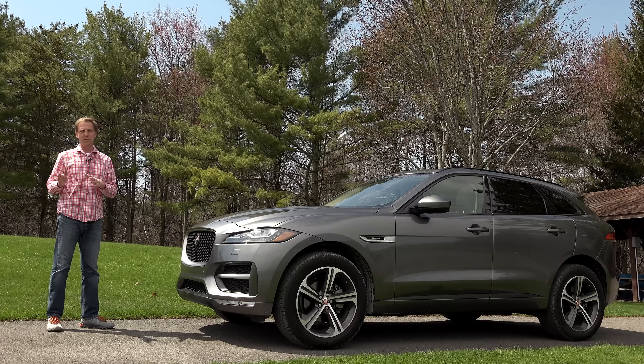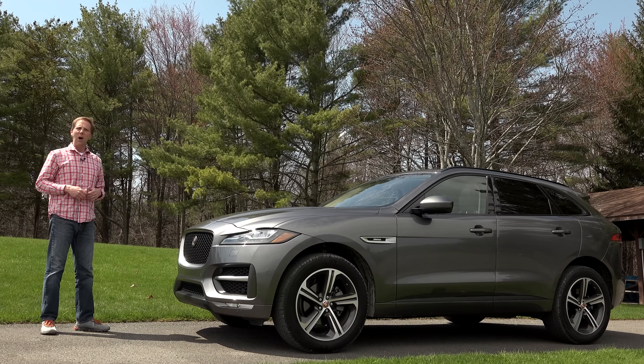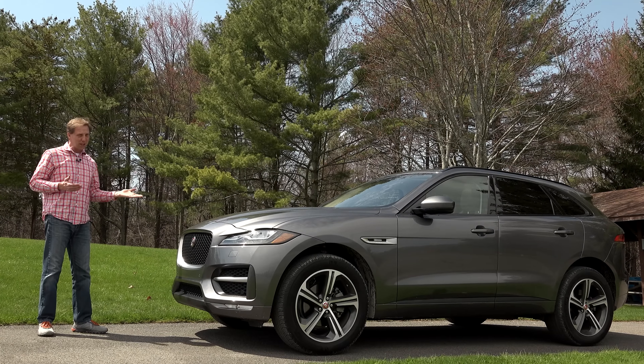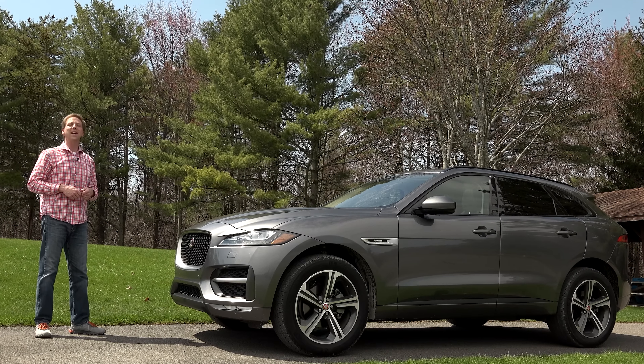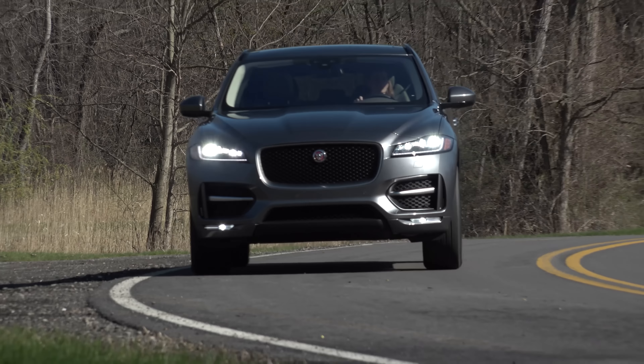When you're shopping the Jaguar F-Pace, there are some decisions that need to be made regarding engines and trim levels. One of which is this diesel R-Sport. Why would anyone choose this particular model? Well, that's what I intend to find out.